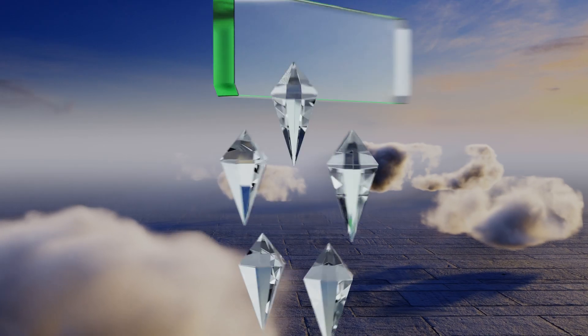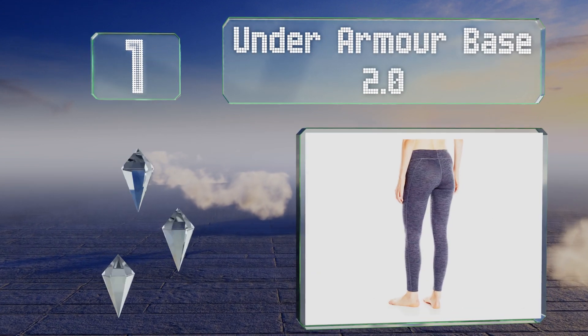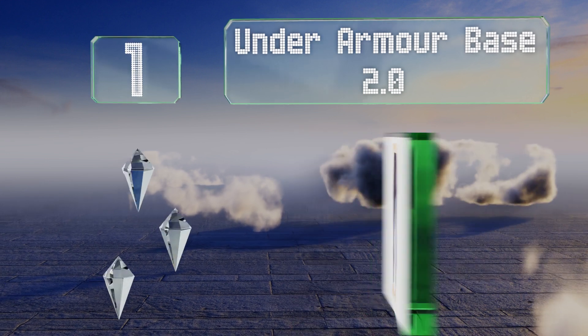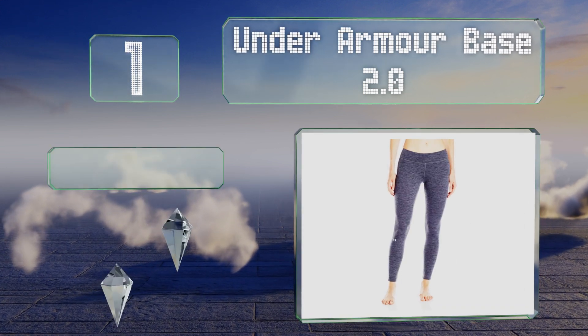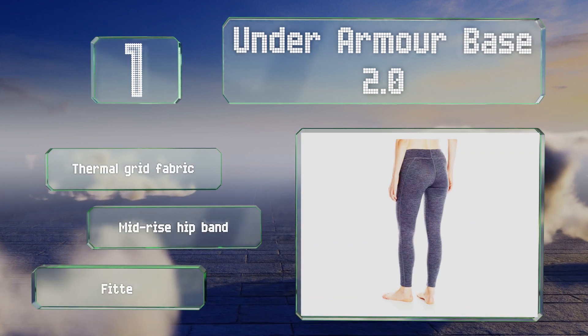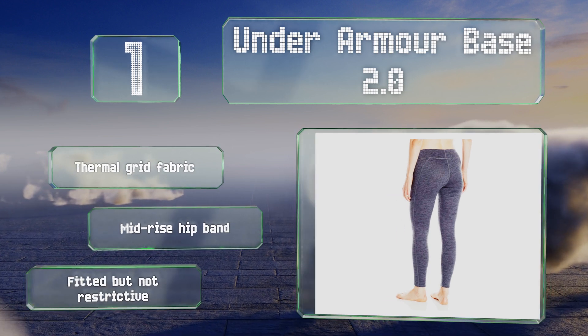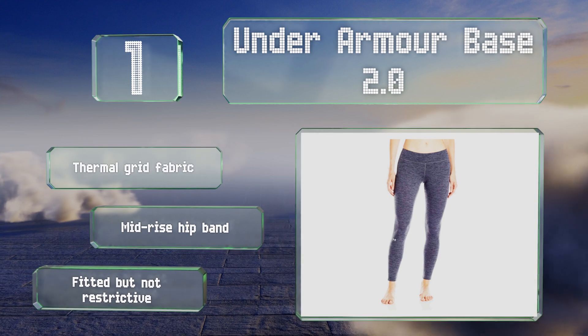Taking the top spot on our list, a pair of Under Armour Base 2.0 features a blend of polyester and elastane that provides ideal mid-weight layering for conditions in which you'll be highly active. They're designed to keep you dry even when you're sweating, to ensure both comfort and safety. These are made of a thermal grid fabric with a mid-rise hip band. They're fitted but not restrictive.